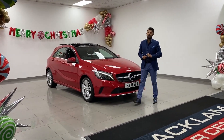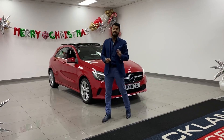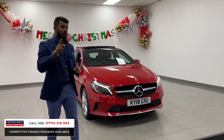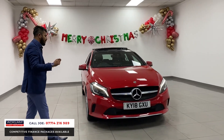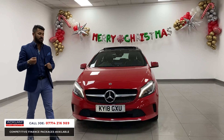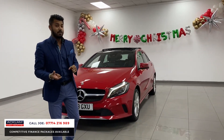This beautiful Jupiter Red Mercedes-Benz A200 diesel Sport Premium Plus, which is a massive spec, with 21,000 miles on a 2018-18. Today the live price on this car is £20,385 — a lot of car for your money.